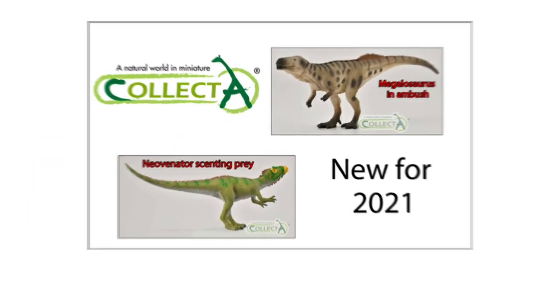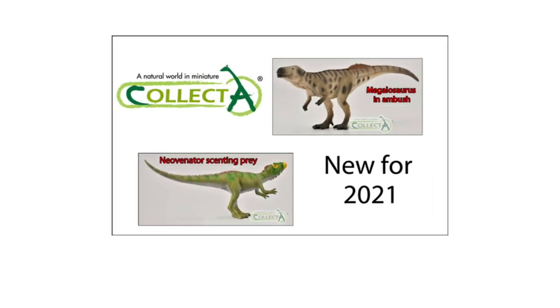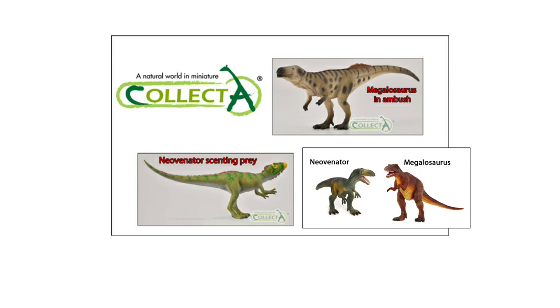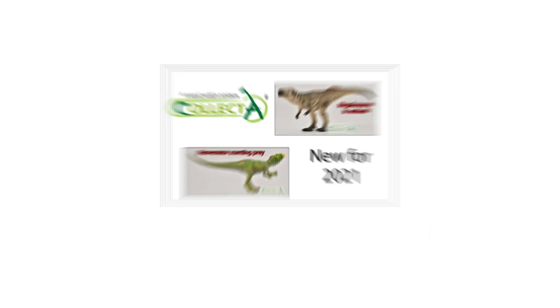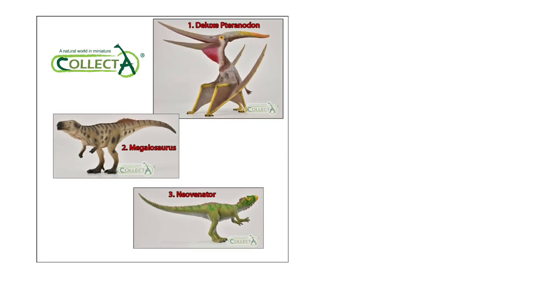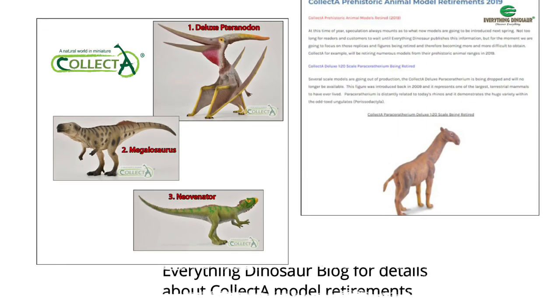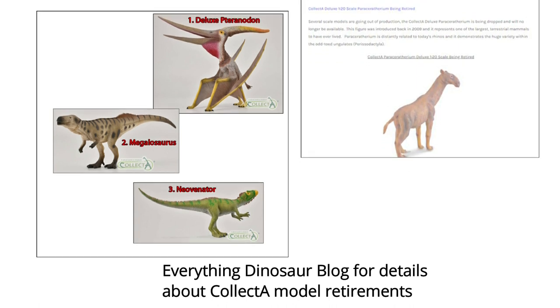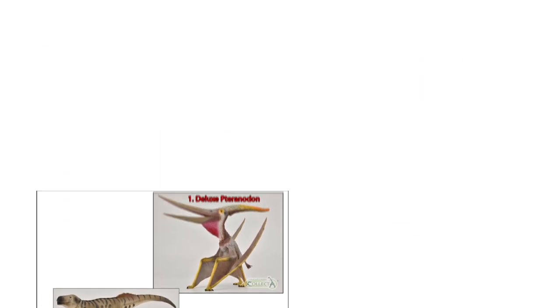With the introduction of the new Megalosaurus and Neovenator figures, the earlier Collector models representing these two predators will be retired. Everything Dinosaur will provide more information about Collector model retirements on its blog in the near future. Dinosaur model fans can expect other older models to be withdrawn from the Collector range as the company updates its product portfolio.